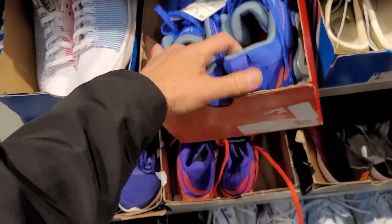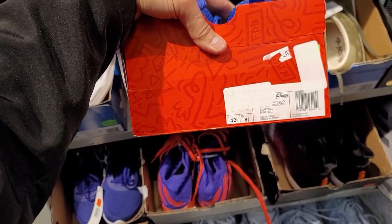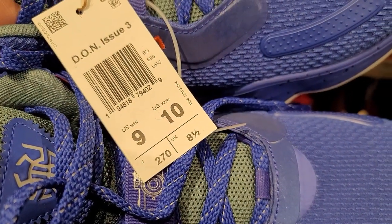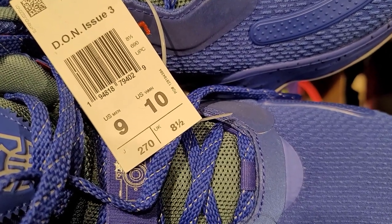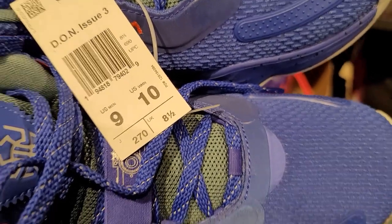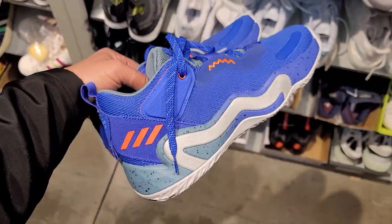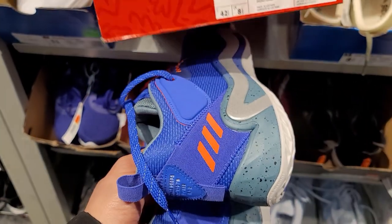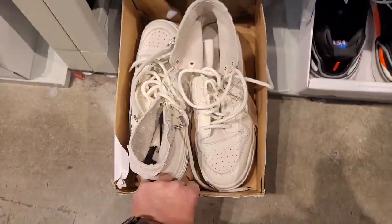Some Don Issue Twos in size nine — dang it. Interesting thing I noticed: with Nike it's usually a size and a half between men's and women's, but with Adidas it's just one size. These Don Issues show $110 for the latest model — 40% off that is still not bad.